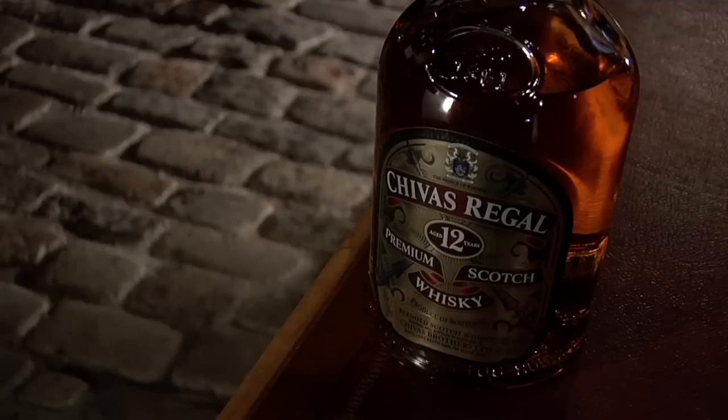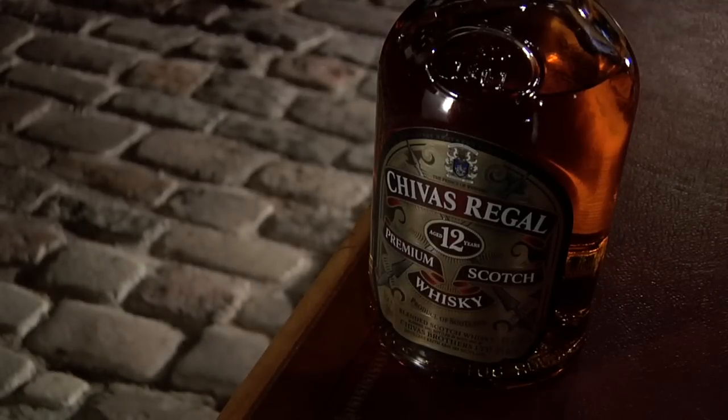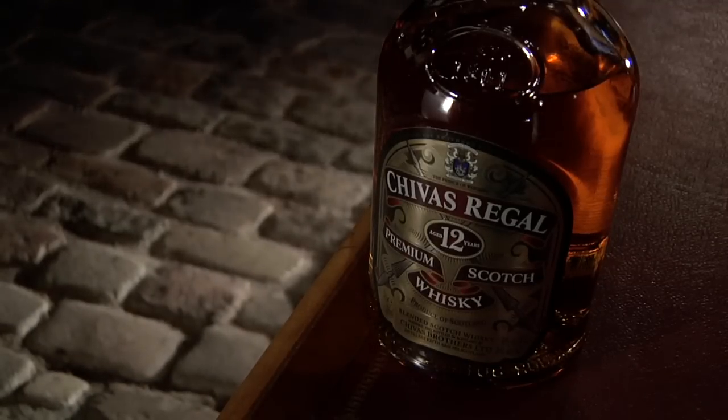Chivas Regal was first created exactly 100 years ago in 1909 in Aberdeen. So Chivas Regal has always been a blended whisky which has been dominated by the Speyside malts — the sweet, floral, fruity style that Speyside is famous for.